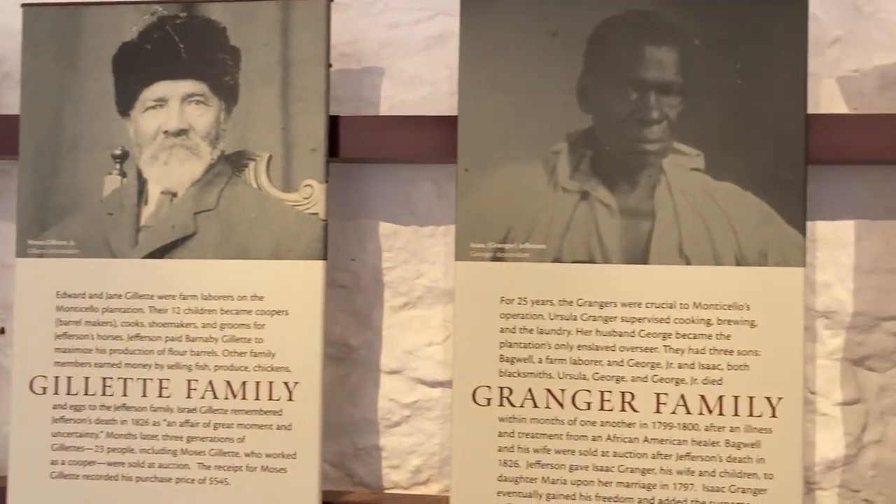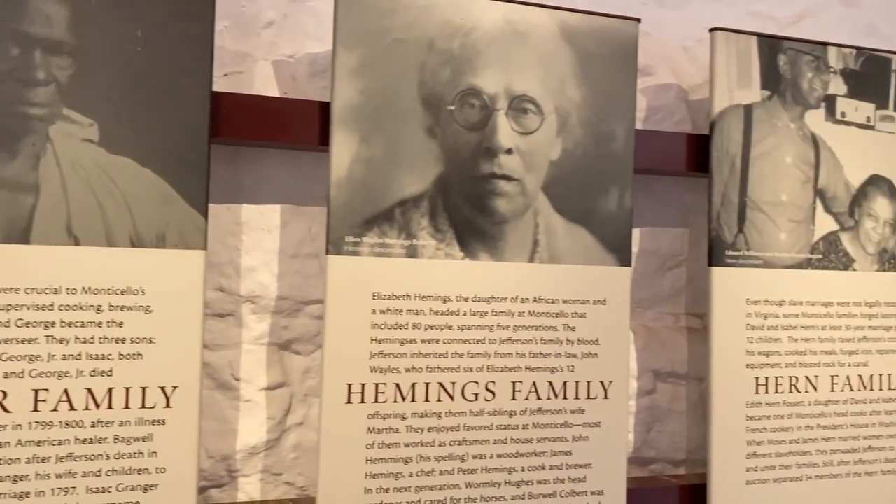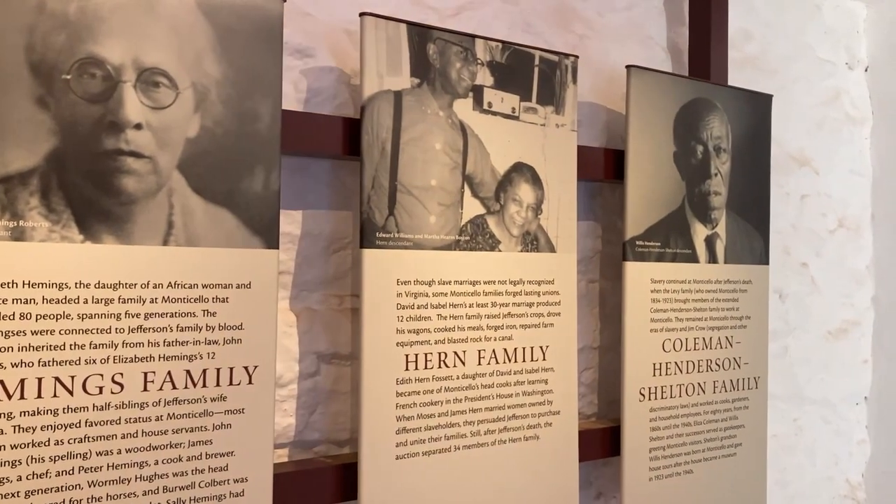So to the Fawcett, Gillette, Granger, Hemmings, Hearn, Coleman, Henderson, and Shelton families — it was finally nice to meet you.